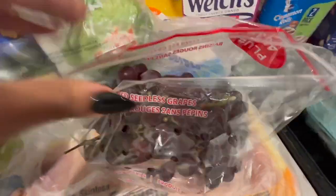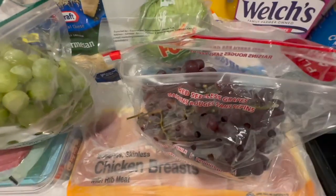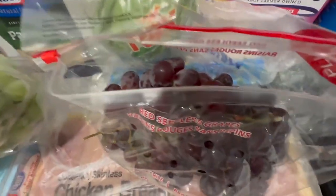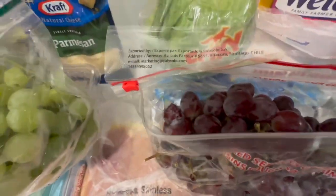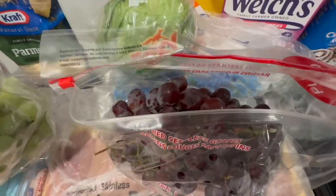We got some red and green grapes. Speaking of fruit, I have not done my all-fruit day yet — that is still in the works. We didn't get enough fruit this week to do the all-fruit diet, but I do have some leftover frozen fruit, so I really could do it. I will keep you posted once I do the all-fruit diet.